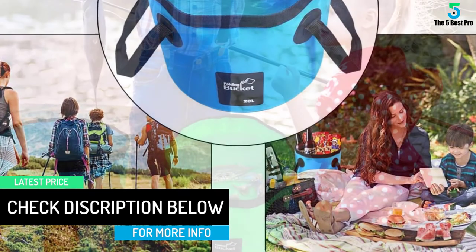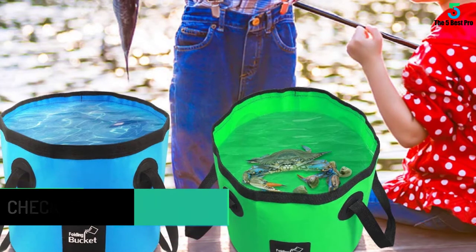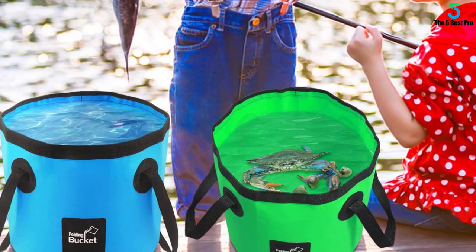The exclusive aspects come from the 500D tarpaulin cover construction, making it the most noteworthy. It will not tear even after extensive use, as it is tear-proof.